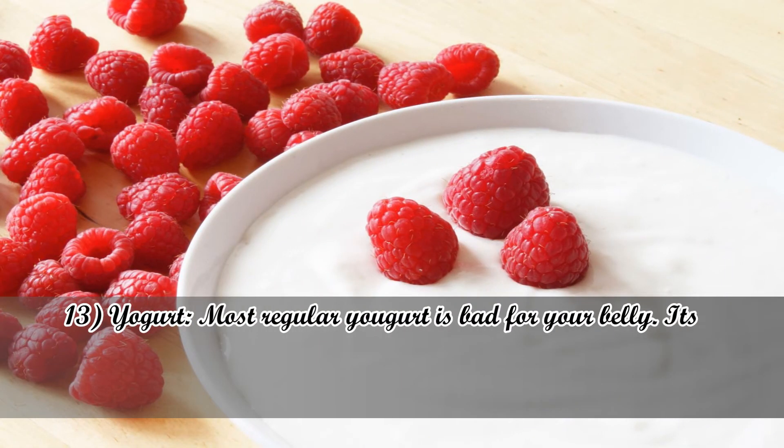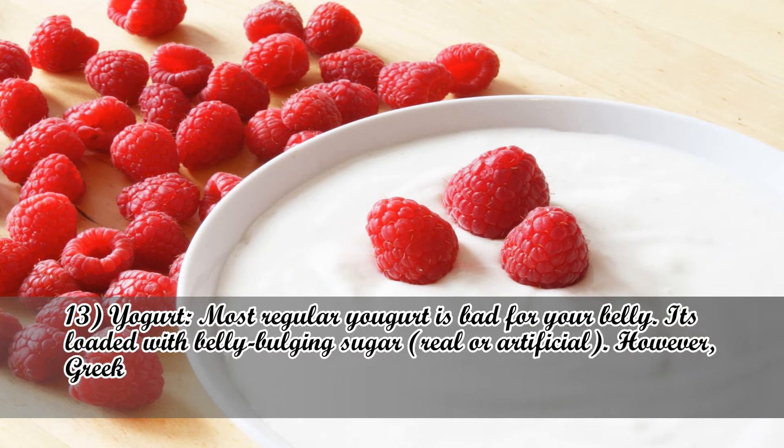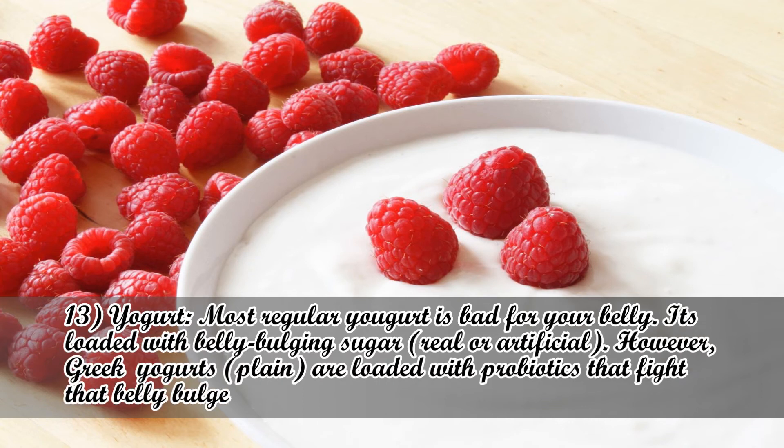Number 13: Yogurt. Most regular yogurt is bad for your belly — it's loaded with belly-bulging sugar, real or artificial. However, plain Greek yogurt is loaded with probiotics that fight belly bulge.